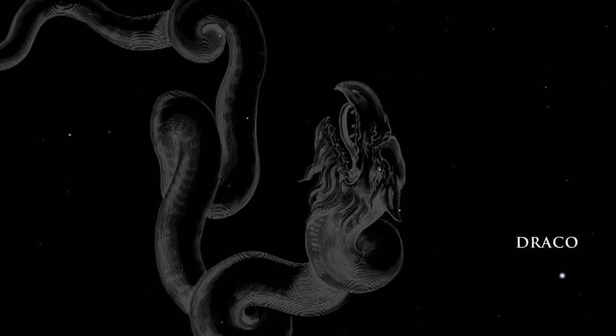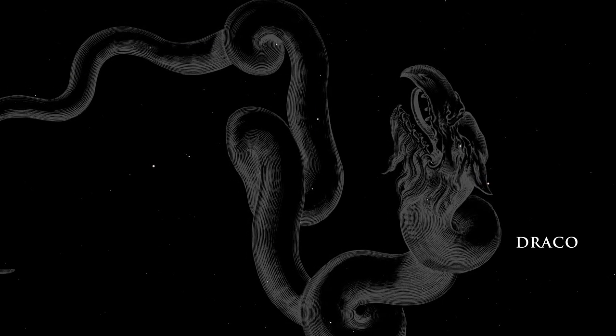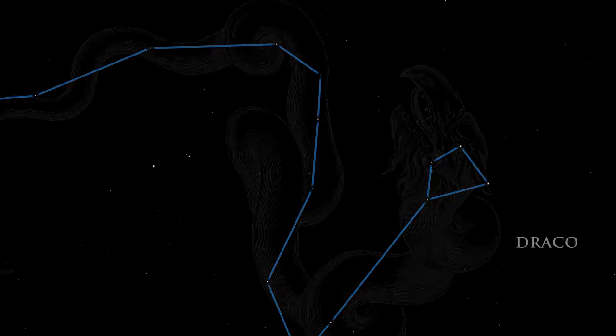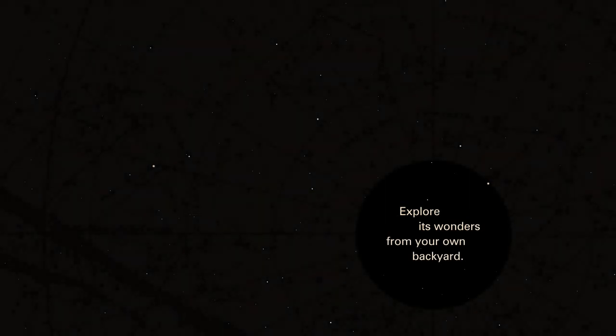Draco, the dragon, winds his way through the northern sky. The dragon's head is a skewed square of stars. Look for the dimmest of the corner stars. In binoculars, it resolves into two stars, which look like a bright pair of headlights. The night sky is always a celestial showcase. Explore its wonders from your own backyard.